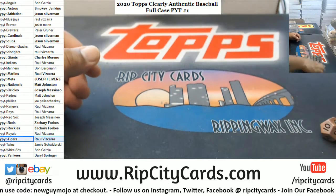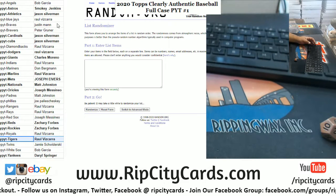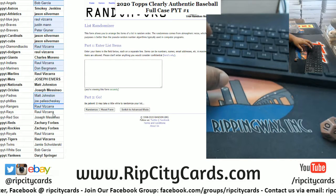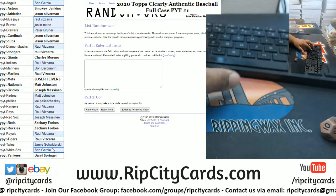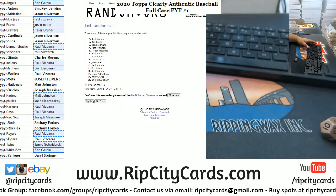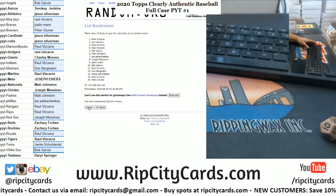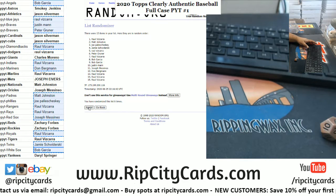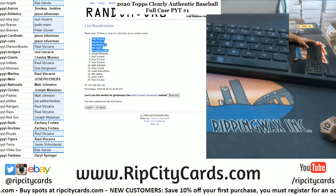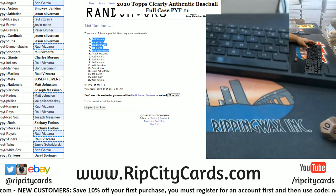We're going to go eight times in the randomizer. Let me grab the names of the people that did not get hits — the top five names are going to get 20 each in break credit for a total of 100. Alright, going eight times. 14 of 29 teams got an auto — about half, not bad I guess. We got Raul up there twice — that's 40 bucks, Don 20, Bob 20, and Joe Paul 20, for a total of 100. Thank you all!